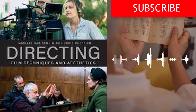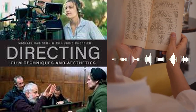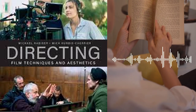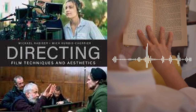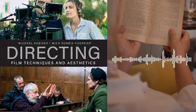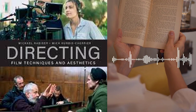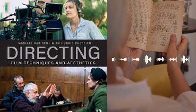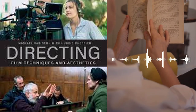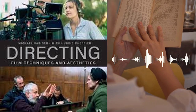In conclusion, Directing: Film Techniques and Aesthetics is an essential guide for anyone interested in pursuing a career in film directing. It provides a comprehensive overview of the art and craft of directing, covering everything from pre-production to post-production, and from the creative to the technical aspects of filmmaking. The authors offer practical guidance and advice, as well as numerous examples and case studies to illustrate their points. Whether you are a seasoned professional or just starting out, this book is an invaluable resource for anyone who wants to become a better filmmaker.